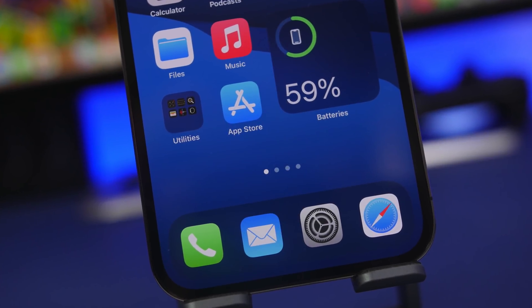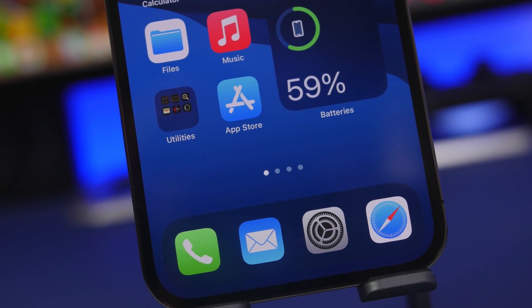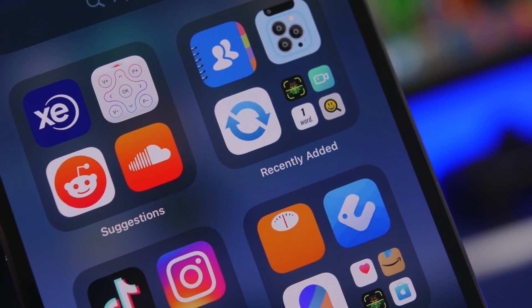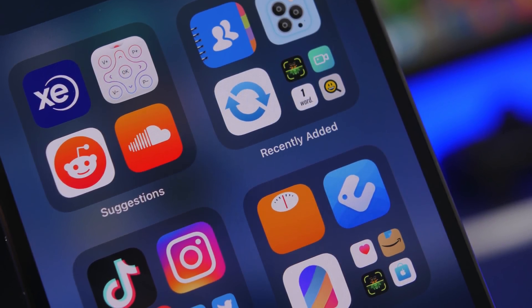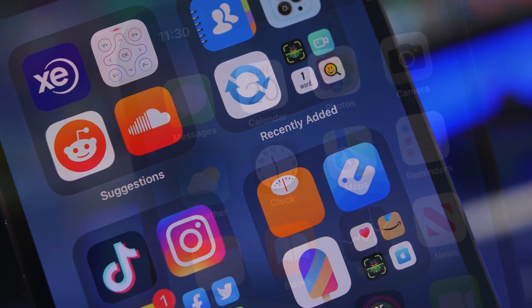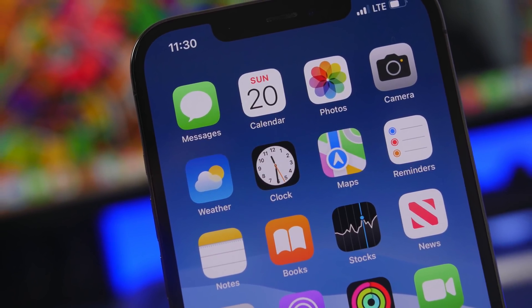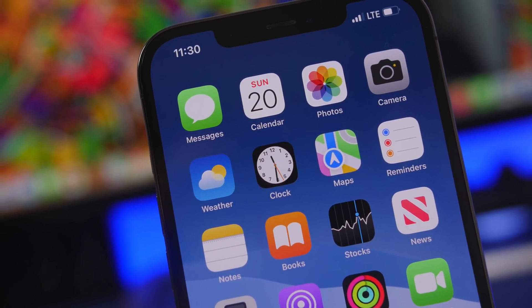Hey, what's going on everyone, this is iReviews back with another video. Today I will show you guys 10 iPhone apps that I believe every iPhone user must have on their device in 2022. These are apps that are actually super useful and will make your iPhone more worth its money by adding extra new features to your iPhone.